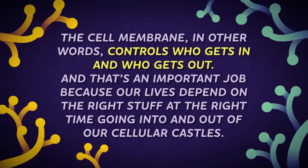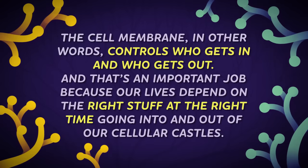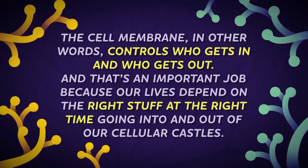And that's an important job, because our lives depend on the right stuff, at the right time, going into and out of our cellular castles.